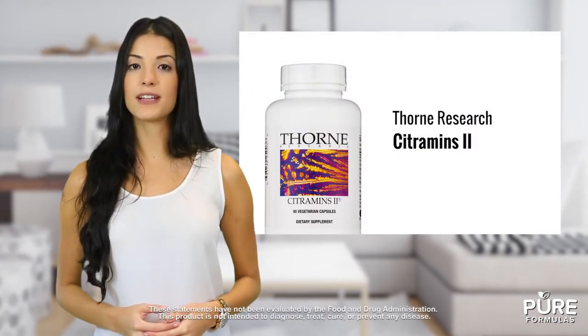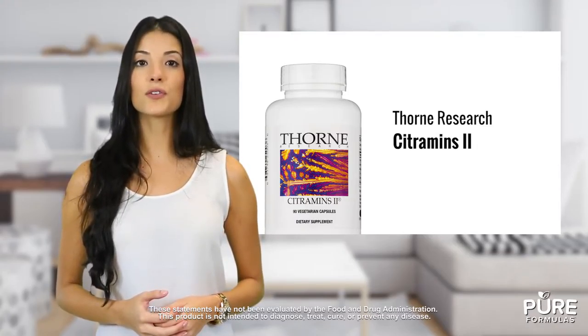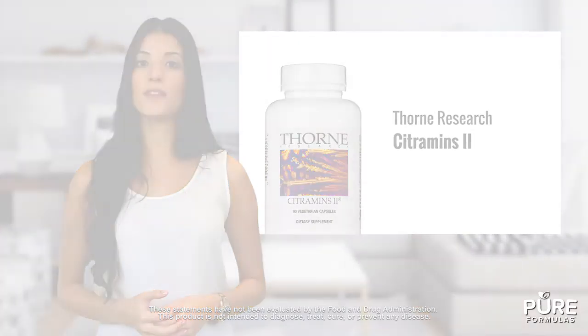Receiving adequate mineral supplementation is important on your quest to health. Citrumins 2 from Thorne Research provides a mix of beneficial minerals, many in citrate chelate form. Each capsule contains minerals like calcium, zinc, magnesium, selenium, iodine, and manganese. They also include chromium, molybdenum, potassium, and trace amounts of boron and vanadium.